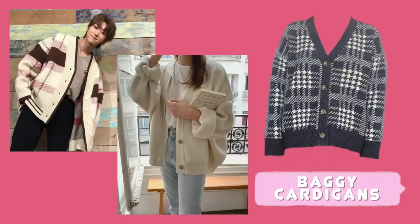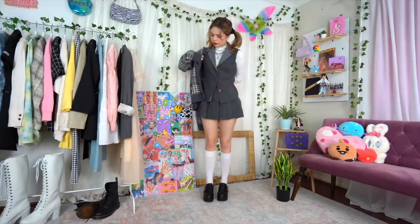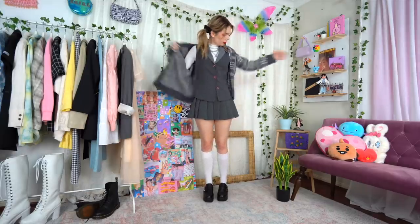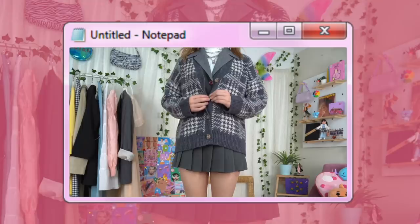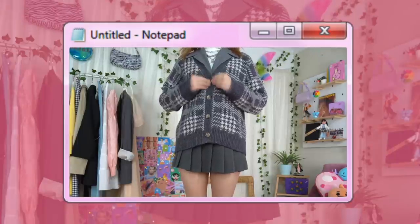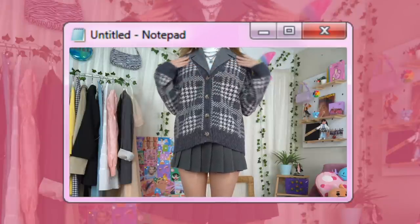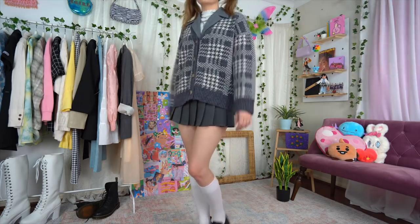Moving on to baggy cardigans — I decided to style this one over the top of the outfit I already had on and it became my favorite look of the entire video. It plays around with those long and short proportions that I love. Just keep in mind this skirt is incredibly short — I'm five six for reference and it's like, you better be wearing some shorts under there.